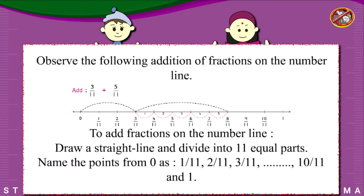Addition on the number line. Observe the following addition of fractions on the number line. Add 3/11 plus 5/11.